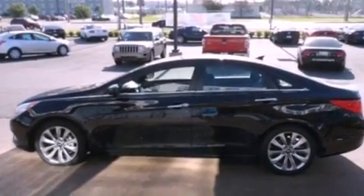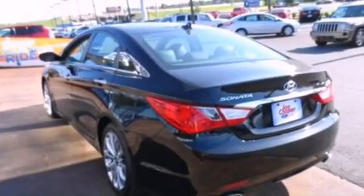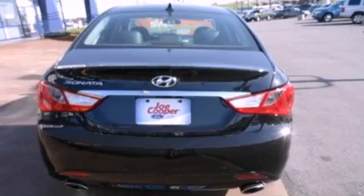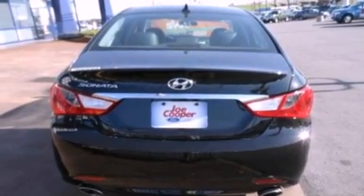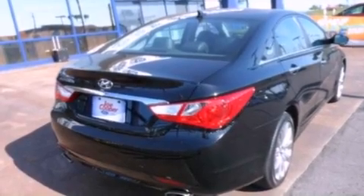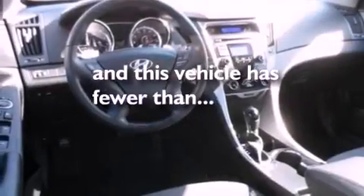The following features are also included: solar control glass, air conditioning, cruise control, a leather-wrapped shift knob, performance tires, variable valve timing, an engine immobilizer theft deterrent system, rear impact crumple zones, full power accessories, and this vehicle has fewer than 12,000 miles on the odometer.